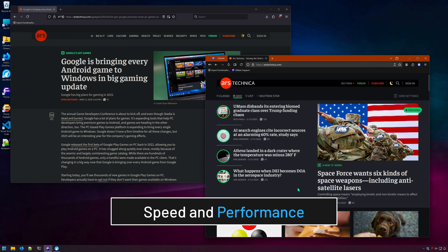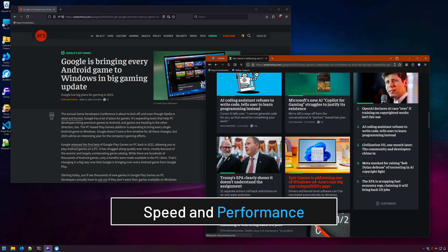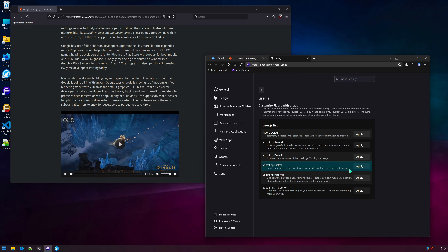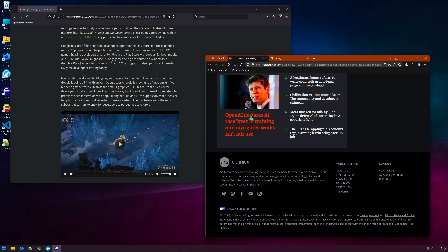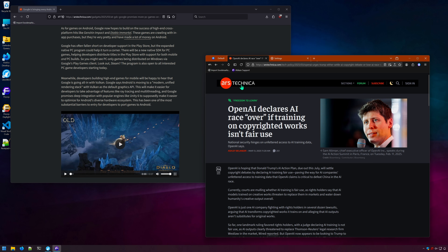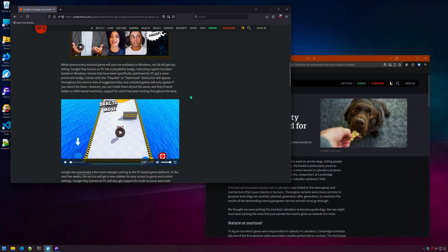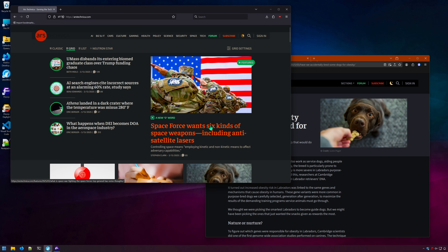Let's talk about speed and performance of both browsers. Floorp is going to be the faster of the two, as it does come with a few enhancements out of the box. And if you apply the fastest configuration, Floorp will even be faster than Chromium on certain websites. In my opinion, Floorp is actually one of the fastest variants of Firefox. LibreWolf's speed and performance is going to be pretty much the same as regular Firefox.